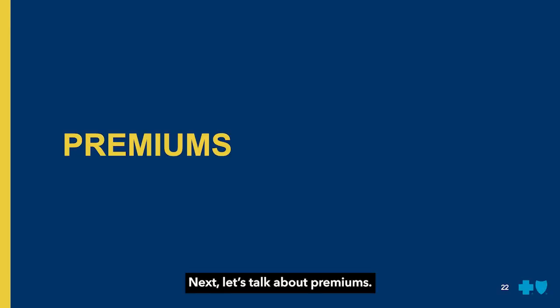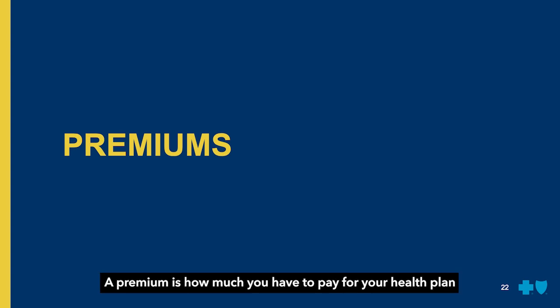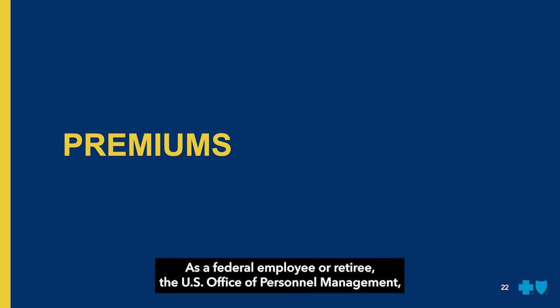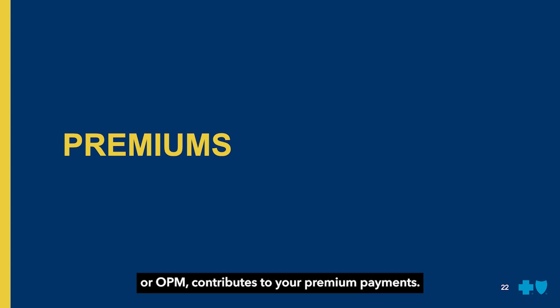Next, let's talk about premiums. A premium is how much you have to pay for your health plan in exchange for coverage. As a federal employee or retiree, the U.S. Office of Personnel Management, or OPM, contributes to your premium payments. If you're still actively working, this is taken out of your paycheck automatically, most often bi-weekly.